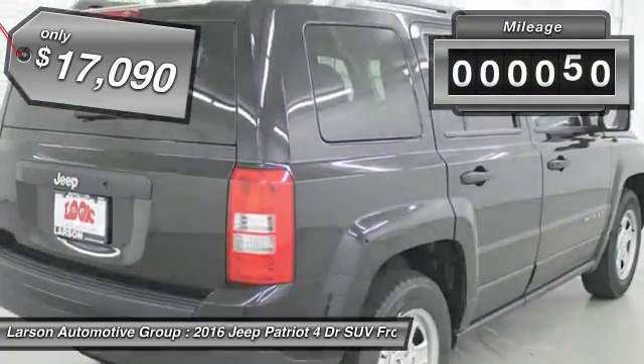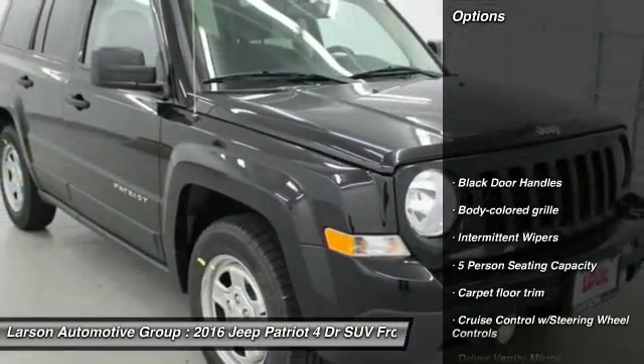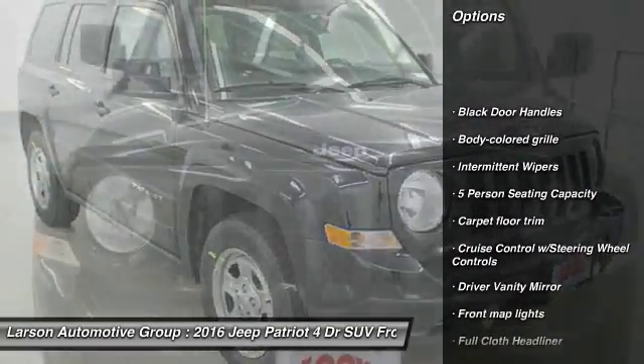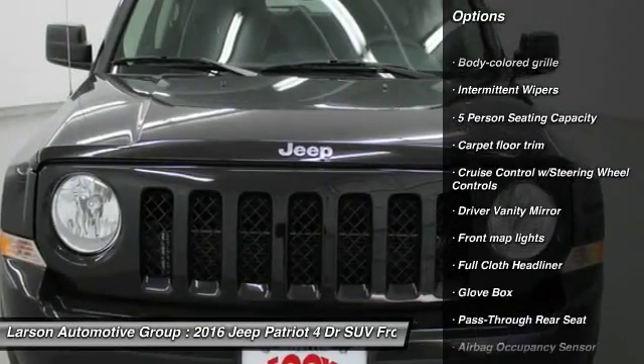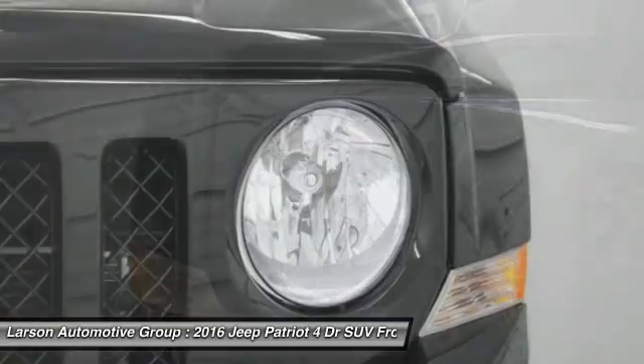This vehicle has less than 100 miles. Here are some of this vehicle's great options: anti-lock braking system, Bluetooth, adjustable steering wheel, power steering, driver airbag, front wheel drive, auto dimming rear view mirror.